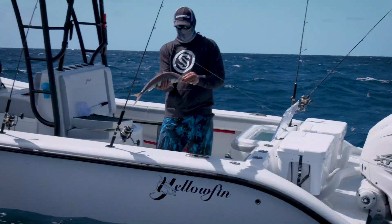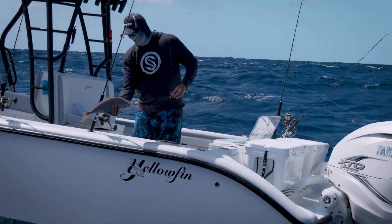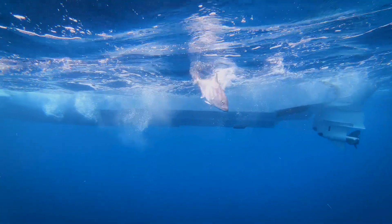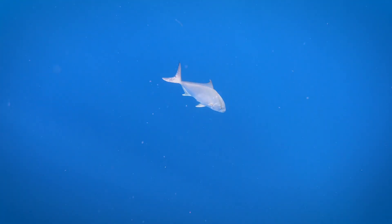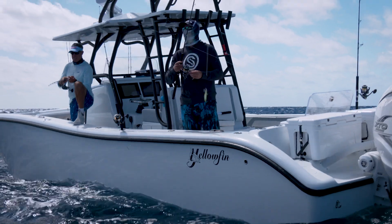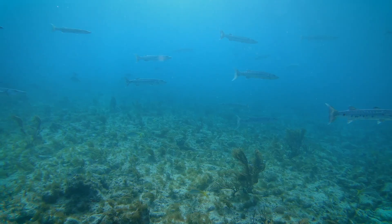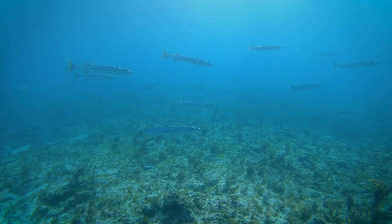Fishing the wrecks here off Hawks Cay — they're close, the water's not too deep, you can feel the bite. You're going to catch an array of species, almost everything the Keys has to offer. Every time we're up here we spend a day out there wreck fishing because it's always something new. The beautiful thing about the shrimp boat, besides its location straight up from Duck Key, is that it's over white sand — probably over a quarter mile from the reef line, sitting on a basin of white sand.